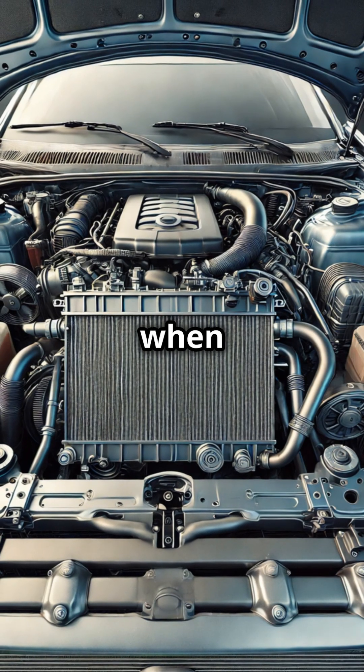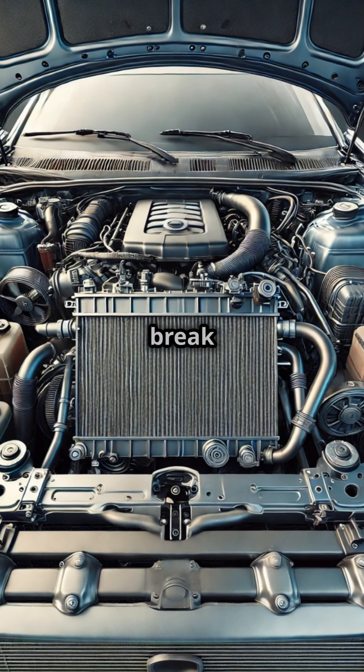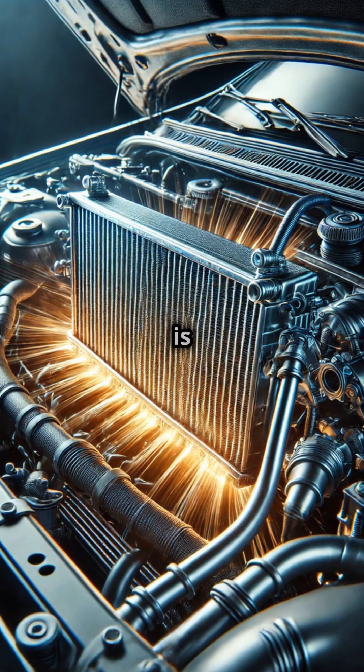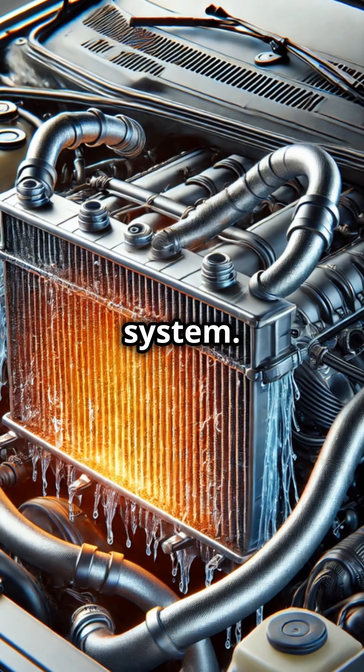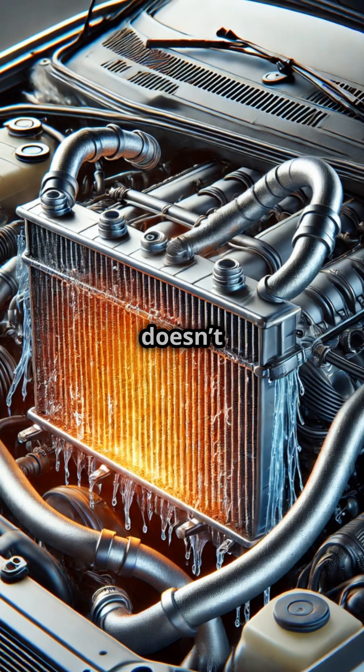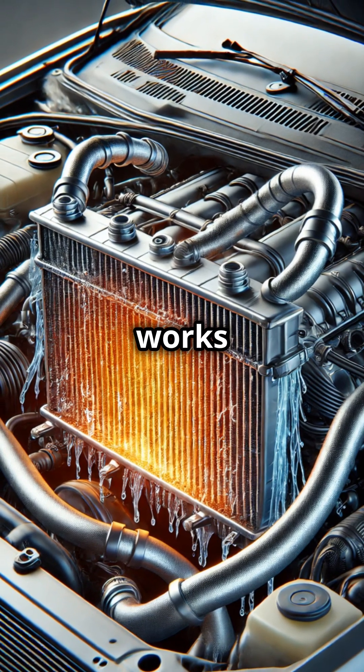Ever wonder how your car stays cool even when the engine's working hard? Let's break down how radiators keep your engine from overheating. A radiator is a heat exchanger in your car's cooling system. Its job is to cool the hot coolant that has absorbed heat from the engine so your car doesn't overheat. Here's how it works.